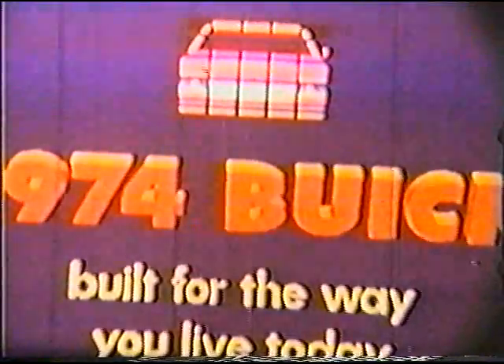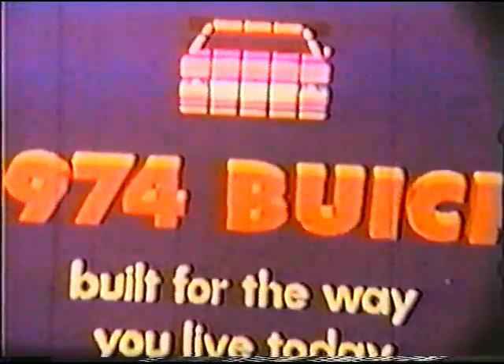The 1974 Buick. Built for the way you live today.